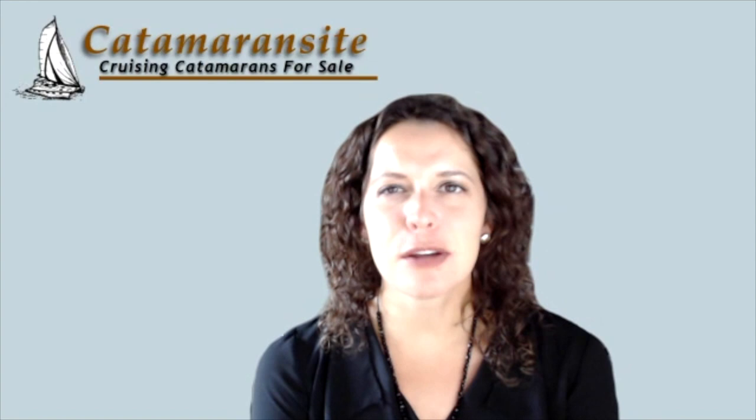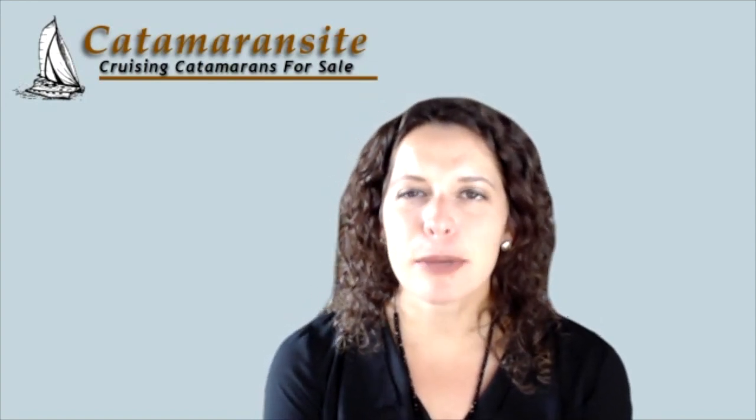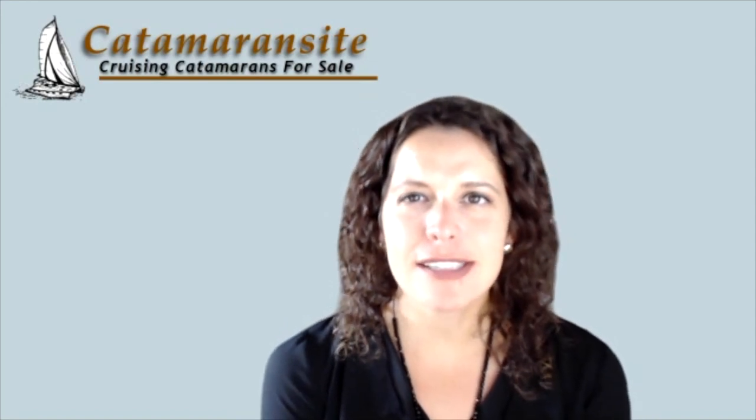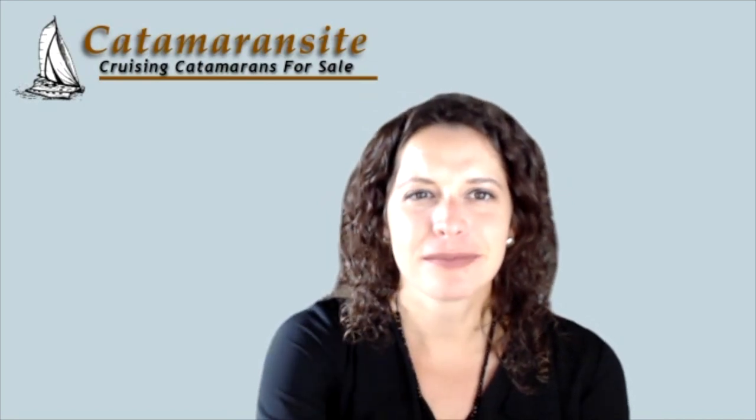Well, thank you Dudley so much for joining us today. It's been a pleasure getting to hear a little bit more about you and your designs. And thank you all for joining today on Catamaran Sight. Thank you, Deidre.